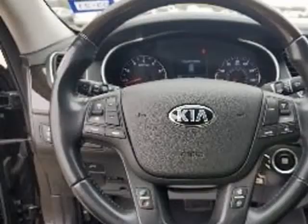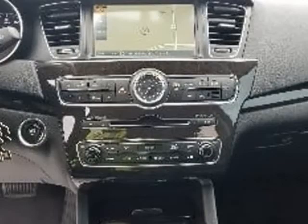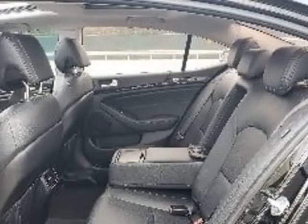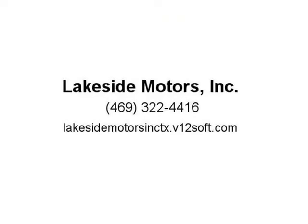Cooler maintained, heated seats, cooled seats, audio package, advanced smart cruise control, electronic parking brake, hydrophobic water repelling front-side windows.